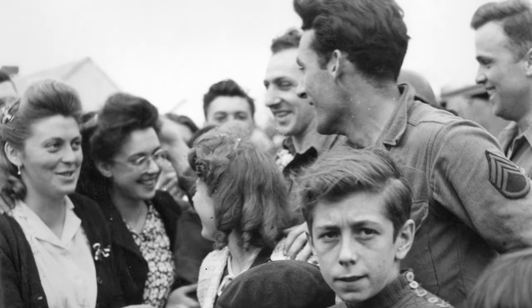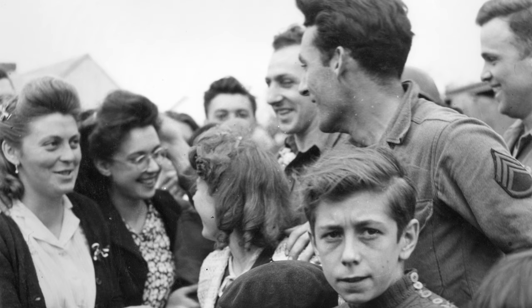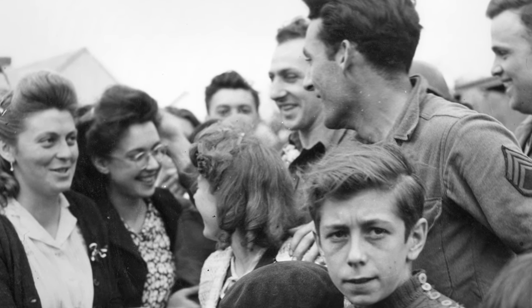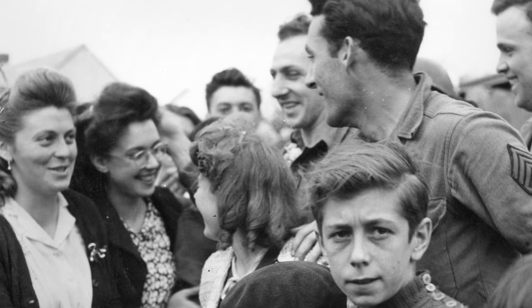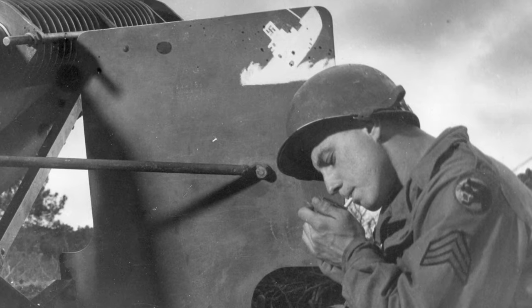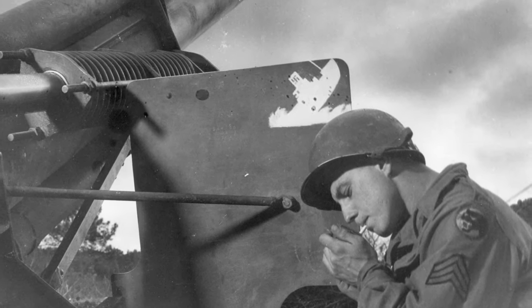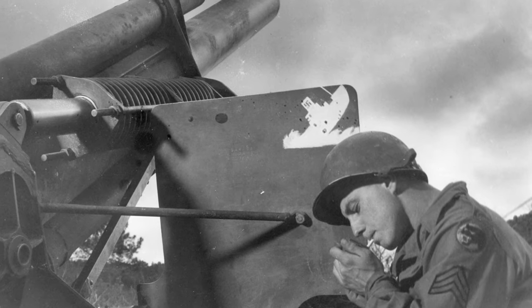Although the 66th had suffered a great tragedy in the sinking of the SS Leopoldville, they went on to develop a very strong combat record. In 91 days of combat, men of the division were awarded 17 Silver Stars and 120 Bronze Stars.